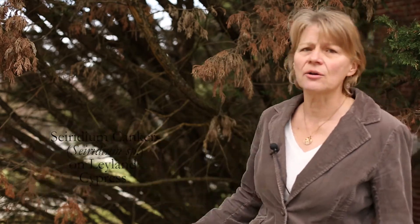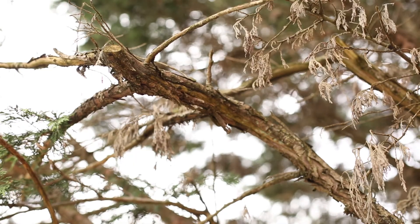It took a little while but we started to see what some of the problems on Leyland cypress are, and the main problem is a fungal canker disease called ceridium canker — and that's what we see here with these dead branches on this Leyland cypress.